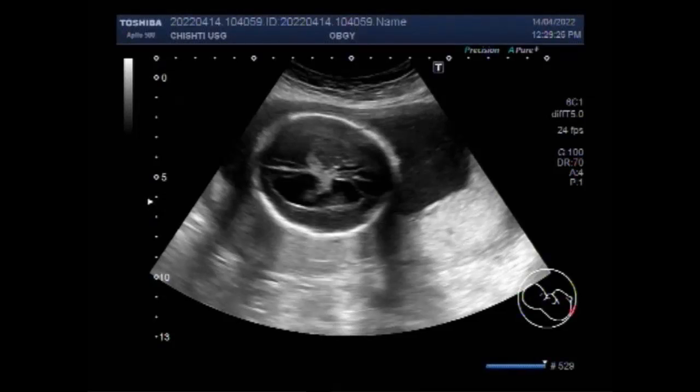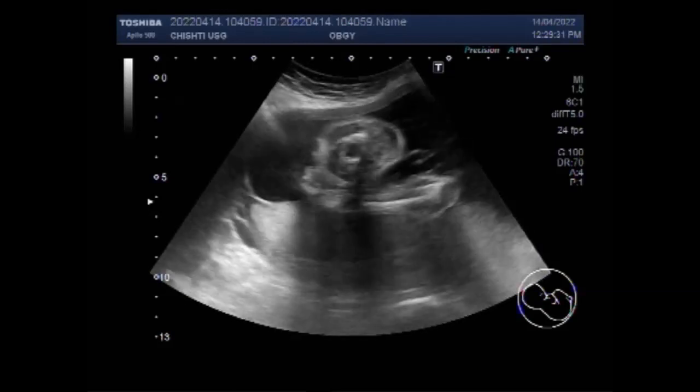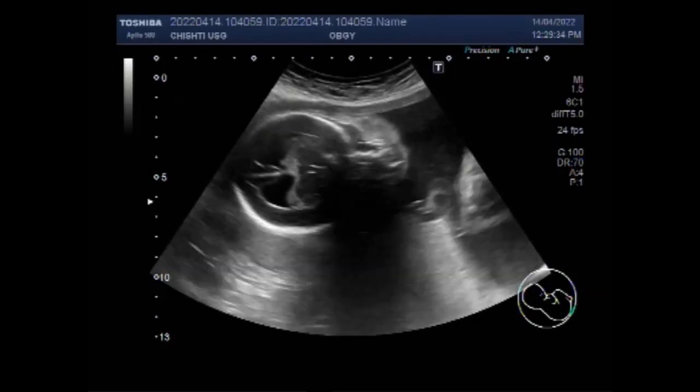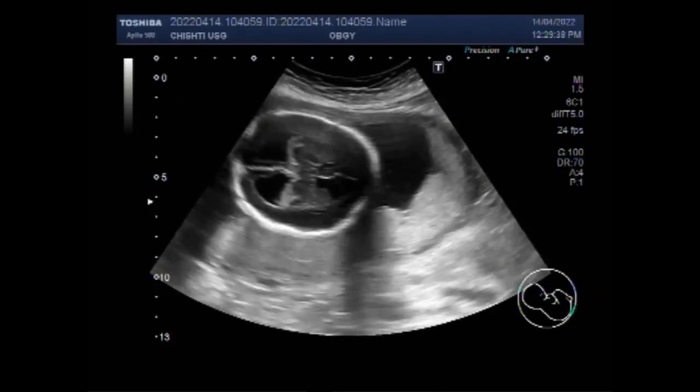Dear viewers, I hope you are all fine. This ultrasound video shows a case of dilated lateral ventricles with pregnancy of about 26 weeks. You can see the fetal head and lateral ventricles are grossly dilated.